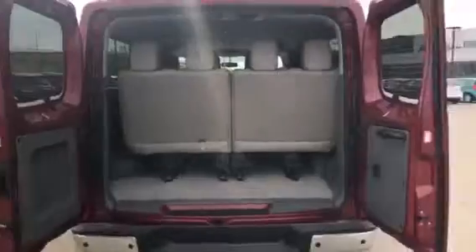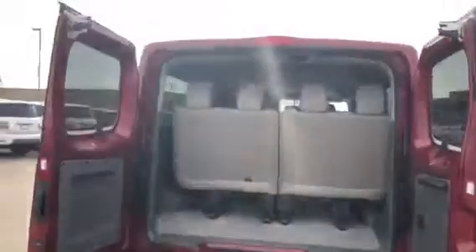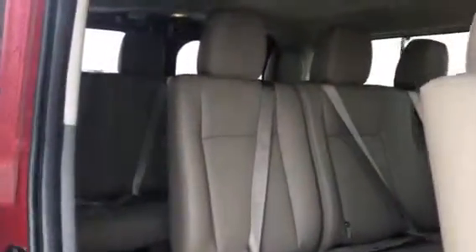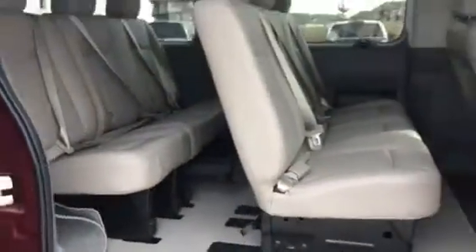The back doors open up like that, and these back seats are removable. They are a nice leather and it comes with the SL package. You have a sliding door with a nice big step for easy access right into the back. There are three rows of seating in there.